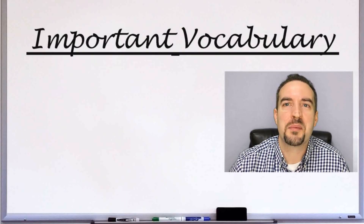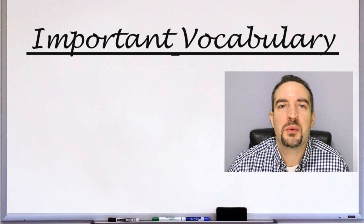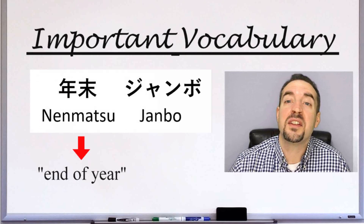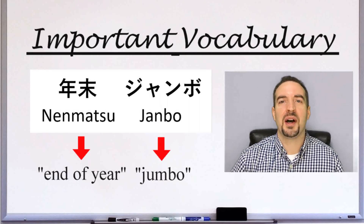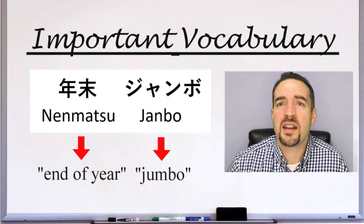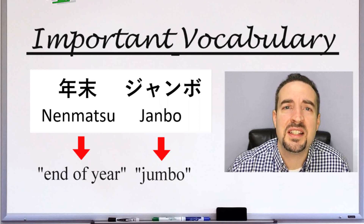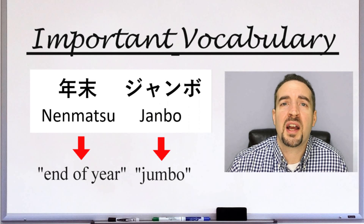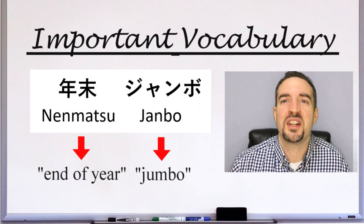Let's talk about some useful Japanese vocabulary so you can play the lottery. First is Nenmatsu Jambo. Nenmatsu means end of year, and Jambo is the name of the event — it's the big end-of-year lottery. The grand prize is 700 million yen. So if you're going to buy a lotto ticket, might as well go big or go home and do the Nenmatsu Jambo.